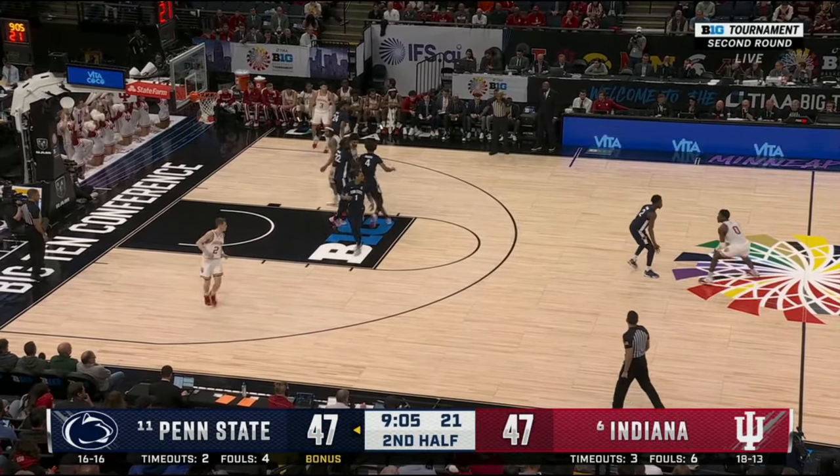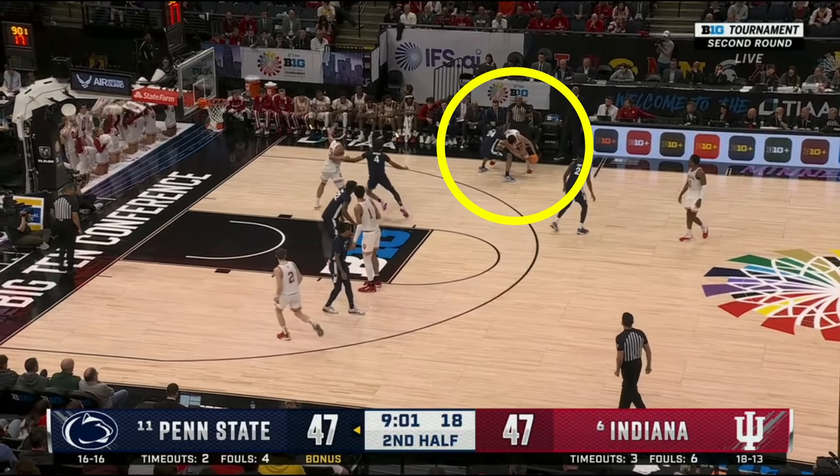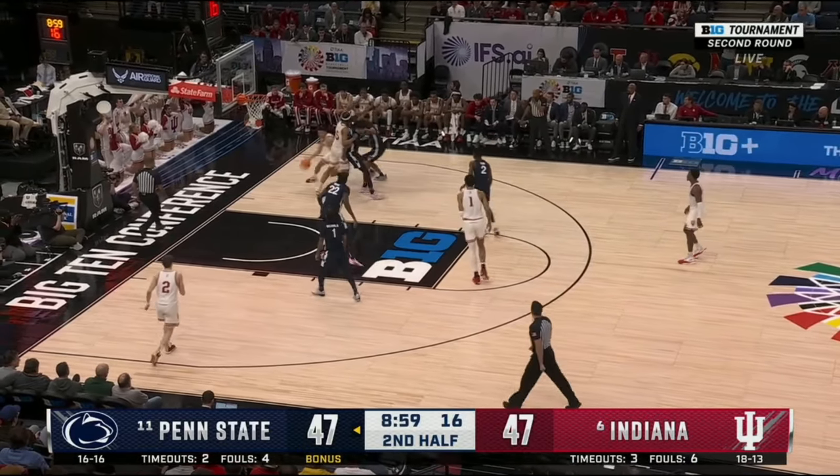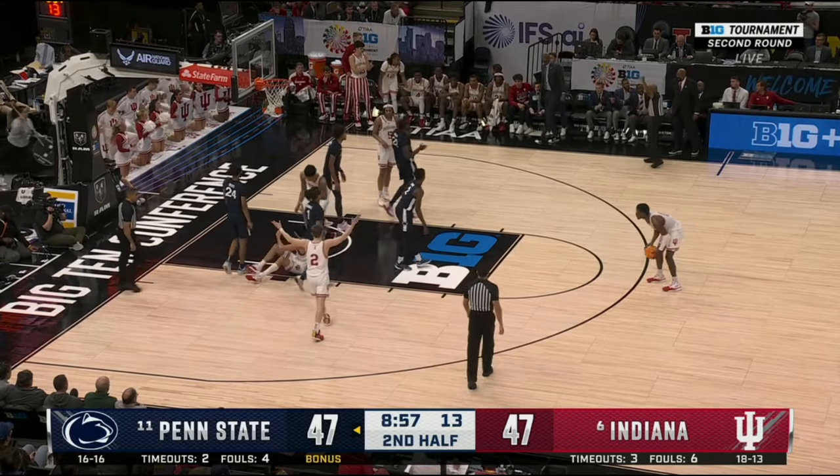Indiana doesn't have much going on this possession with the game tied at 47-all. But just like Johnson, Hicks chooses to guard Leal tight on the perimeter, so Leal takes the opportunity to drive baseline. It's not the most elegant take, but Leal is fouled once more, hitting one of two at the line to give Indiana a one-point lead.